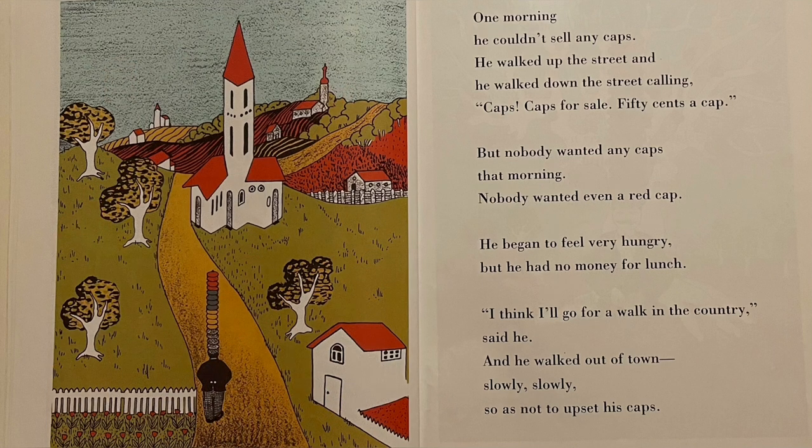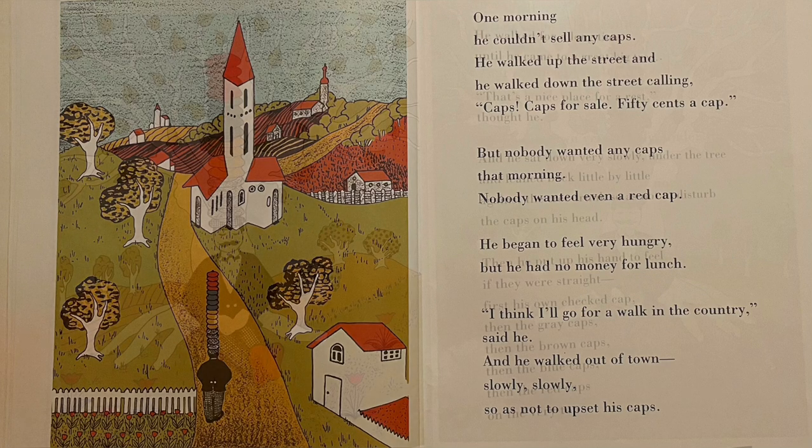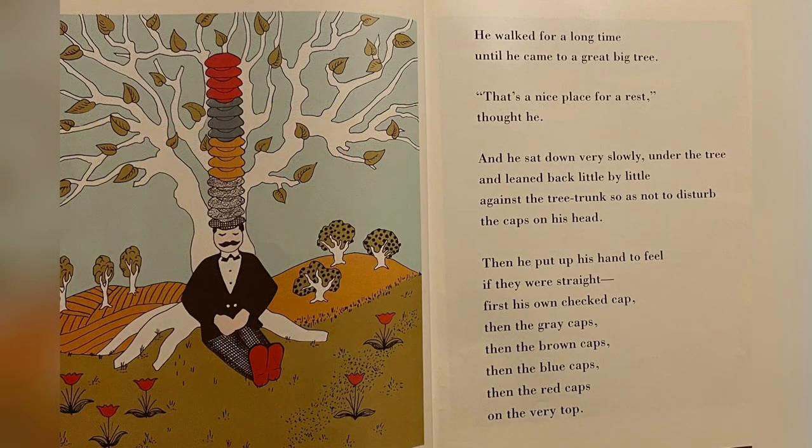One morning he couldn't sell any caps. He walked up the street and he walked down the street calling caps, caps for sale, 50 cents a cap, but nobody wanted any caps that morning. Nobody even wanted a red cap. He began to feel very hungry, but he had no money for lunch. I think I'll go for a walk in the country, he said. And he walked out of town slowly, slowly, so as not to upset the caps. He walked for a long time until he came to a great big tree. That's a nice place for a rest, he thought. And he sat down very slowly under the tree and leaned back little by little against the tree trunk so as not to disturb the caps on his head.